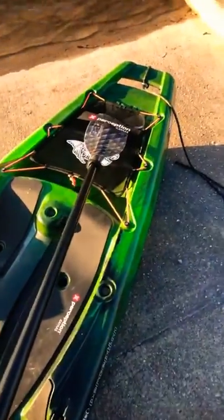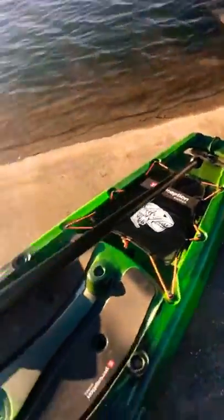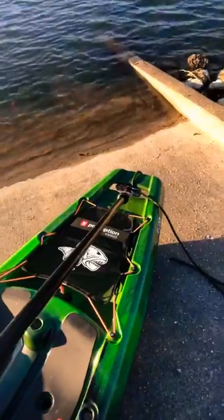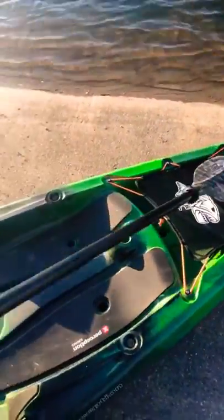It doesn't have a console, it doesn't have gear tracks everywhere, it doesn't have a front hatch — it's just got the mesh up front, which someone asked if it was a trampoline. But it's nice to keep a dry bag, cooler, whatever up there. It does come with a paddle park right here, and I also got one of these YakAttack paddle park deals. If you're standing up you can just park your paddle right there and it comes to about waist high.